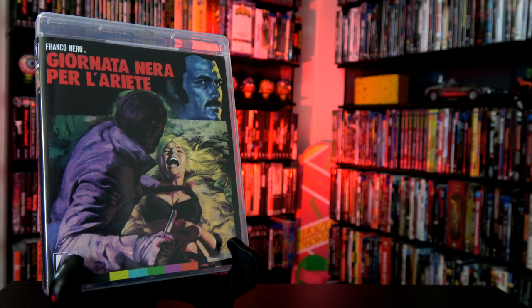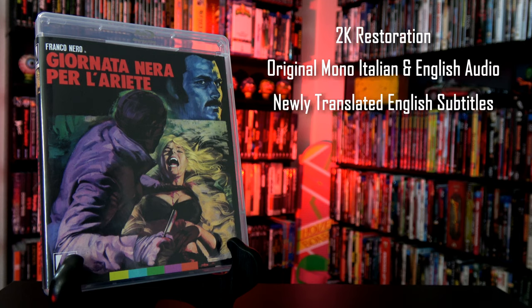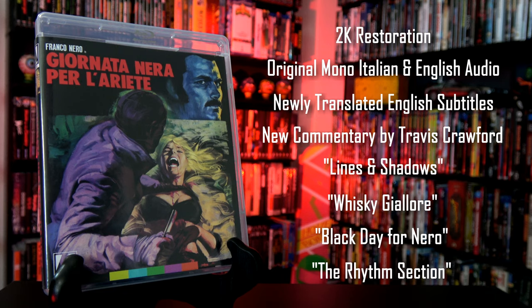For bonus features, the film has been restored in 2K from the original camera negative, and includes original lossless mono Italian and English soundtracks with newly translated English subtitles. There's a new audio commentary with critic Travis Crawford. Lines and Shadows — a new video essay on the film's use of architecture and space by critic Rachel Nisbet. Whiskey Galore — a new video interview with author and critic Michael McKenzie. Black Day for Nero — a new video interview with actor Frank O'Nero. The Rhythm Section — a new interview with film editor Eugenio Albiso.